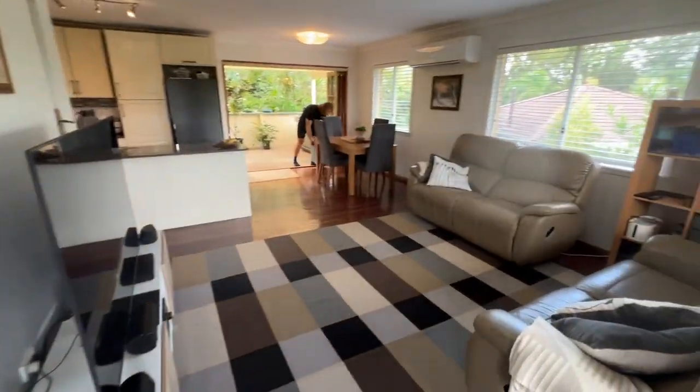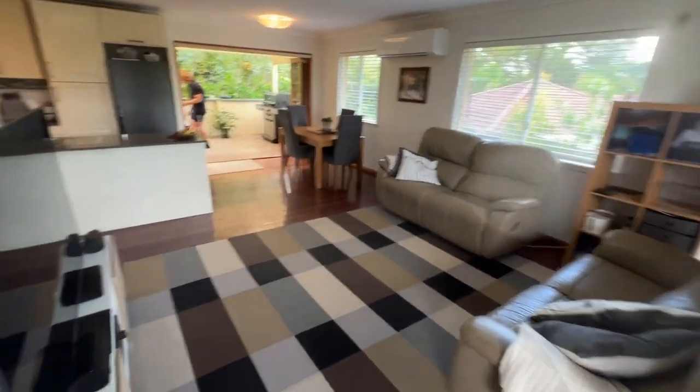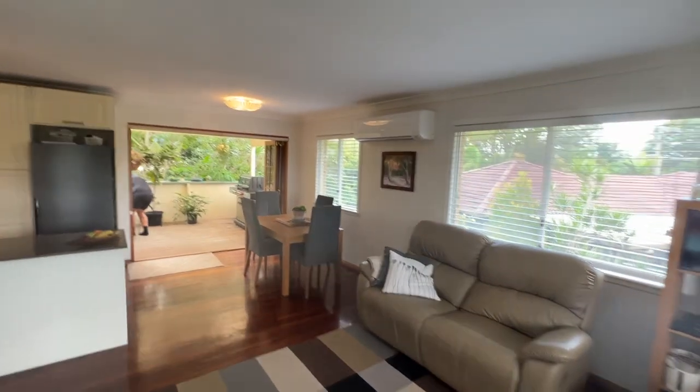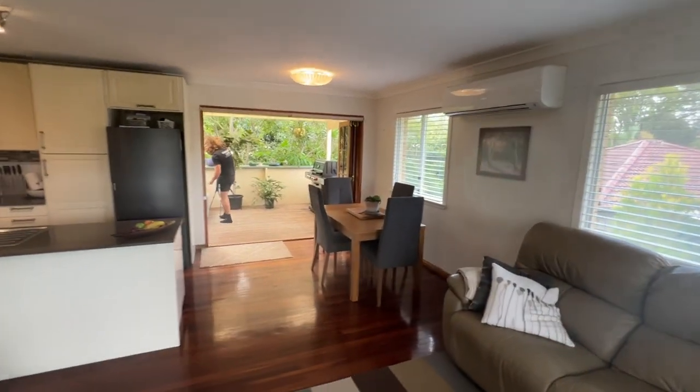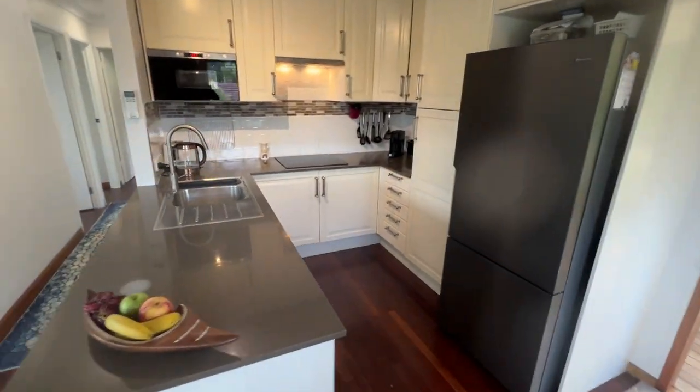Right into the home you've got a very inviting open plan living area. As you can see, it's all nice hardwood polished floors and air conditioning that can warm or cool down the place.